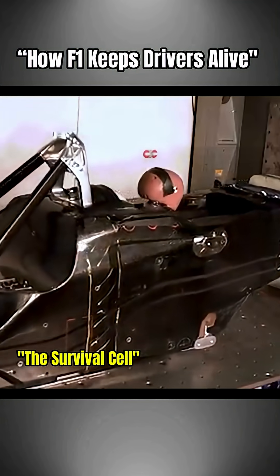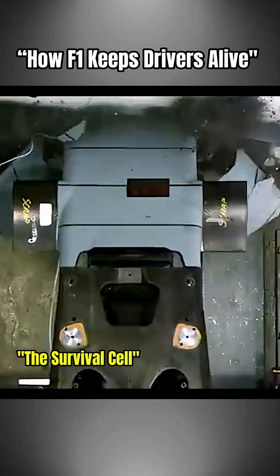The survival cell, pure carbon fiber, stays intact even when everything else explodes.